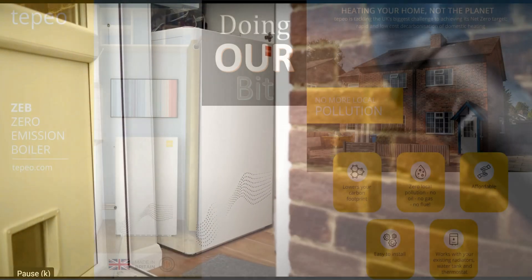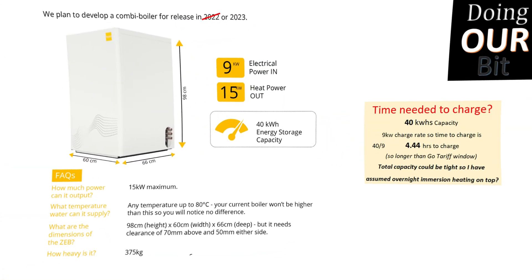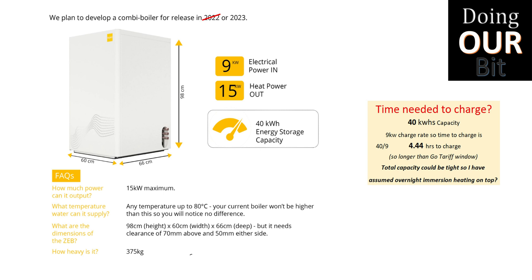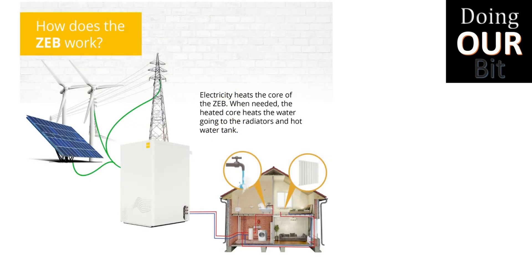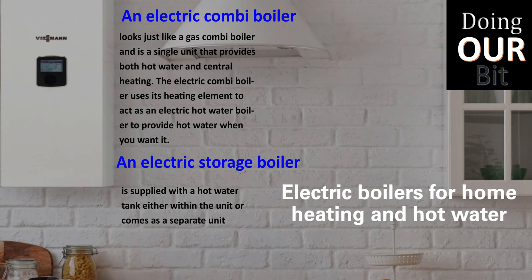The Tepeo boiler is an interesting option. It works like a battery — you can use off-peak electricity plus excess solar to charge it, and it provides heating and hot water from that stored heat, making it significantly cheaper to run than infrared. Although it can provide hot water to a new tank, the total capacity of 40 kilowatts could be tight on colder days, so I'm including immersion overnight heating on top. There is a combi version in development which hopefully will have larger capacity. However, the issue that makes this option unavailable for us is its size — it must be indoors and needs a space similar to a washing machine with clear space around it, as seen in these photos, which we simply don't have. But if you do have the space, this is a serious option, particularly if you already have an off-peak tariff with your EV.